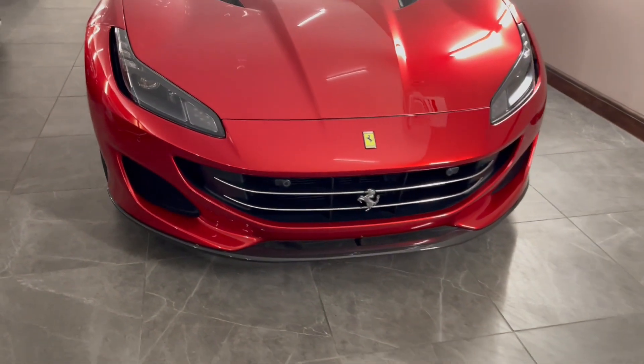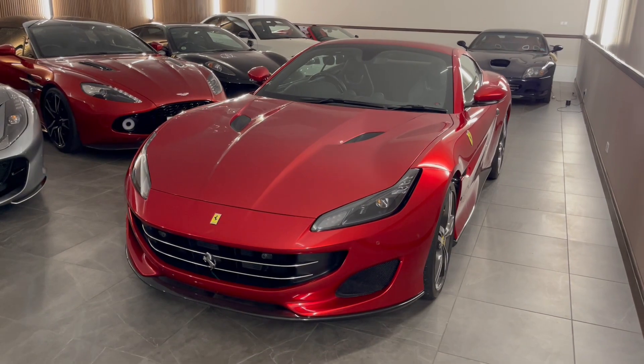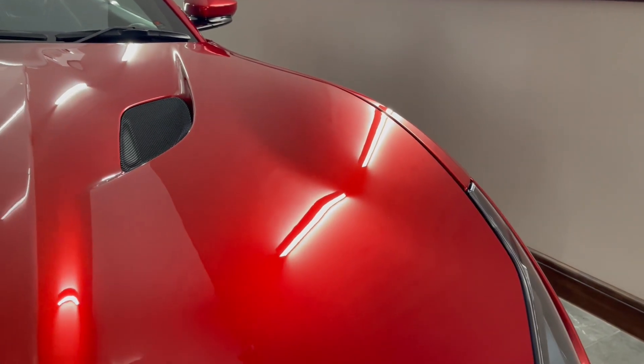This car has covered just a little over 11,300 miles, but remains in really fantastic condition, which is good because the paint is absolutely gorgeous to look at, and when it's out in the sunlight, it just transforms.